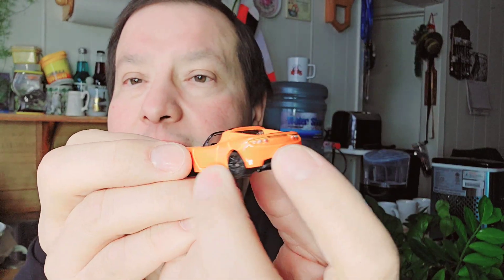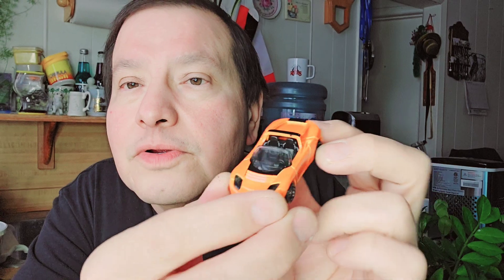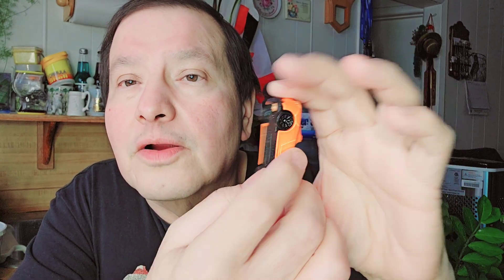Then the last one is a Tesla Roadster. I think I got this before, I don't know. Tesla Roadster. There's the cardboard, the bubble, then there's the Tesla Roadster. Very sleek car — orange in the black bottom.